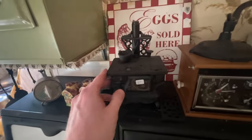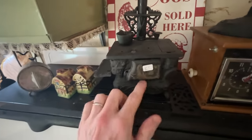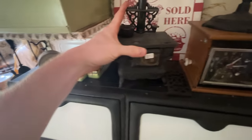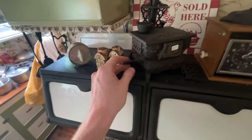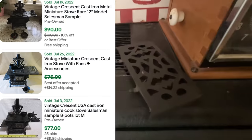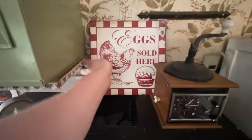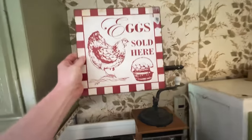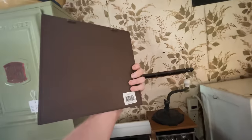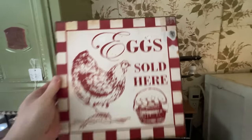This is an absolutely terrific price on the cast iron oven. It doesn't have all the pots and stuff, but for two dollars you cannot pass up on this — it's an absolutely amazing piece. Let's grab this, and why not grab that one too. Definitely grabbing this 'Eggs Sold Here' sign — absolutely terrific, love this, just so great, only three bucks.